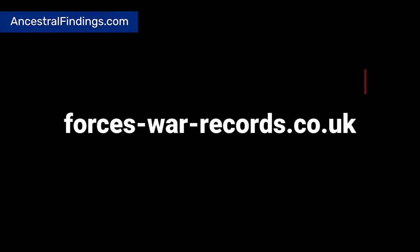For more information you can visit their website. They also have records on other conflicts including World War I, the Boer War, the Crimean War, and back as far as the Napoleonic Wars.